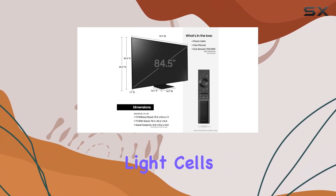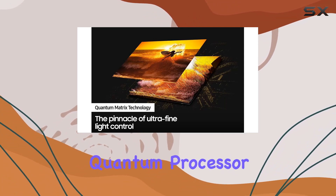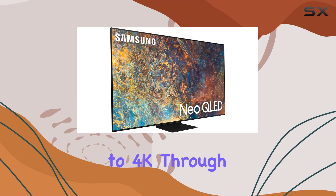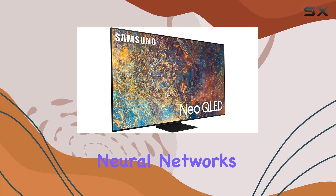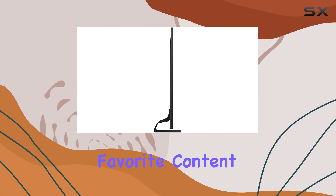The Samsung Neo Quantum Processor 4K takes center stage, upgrading every image to 4K through multilayered neural networks. The result? Crisp, clear visuals that bring your favorite content to life.